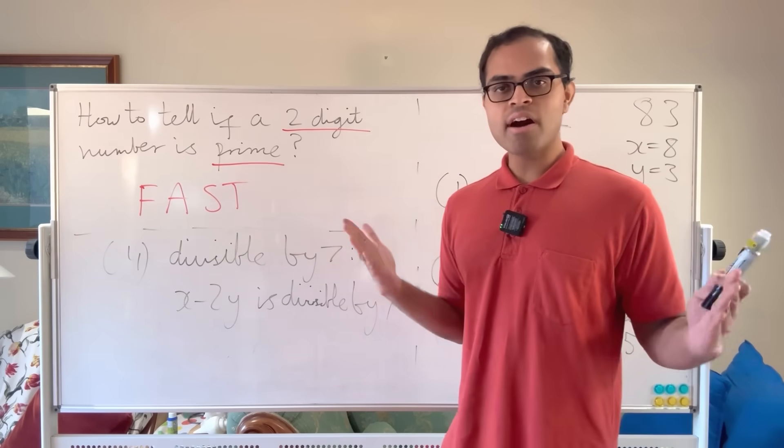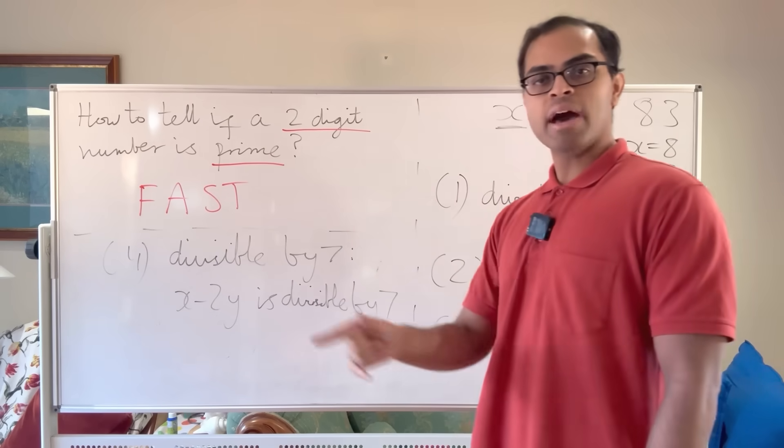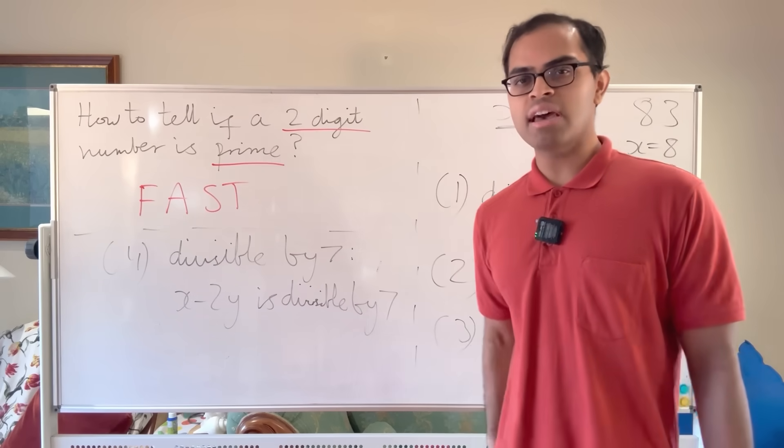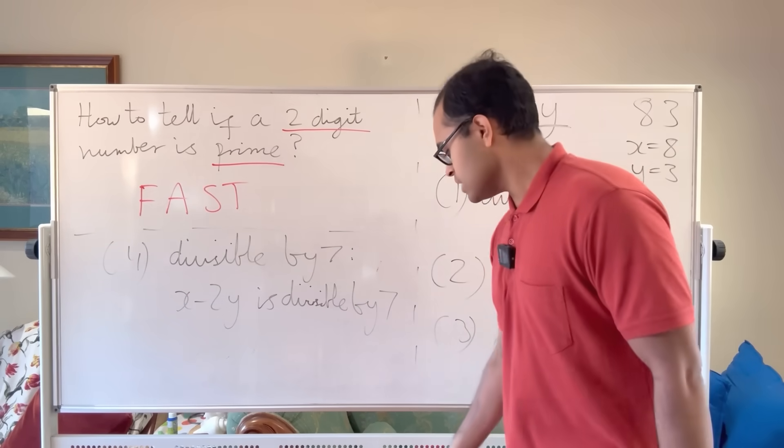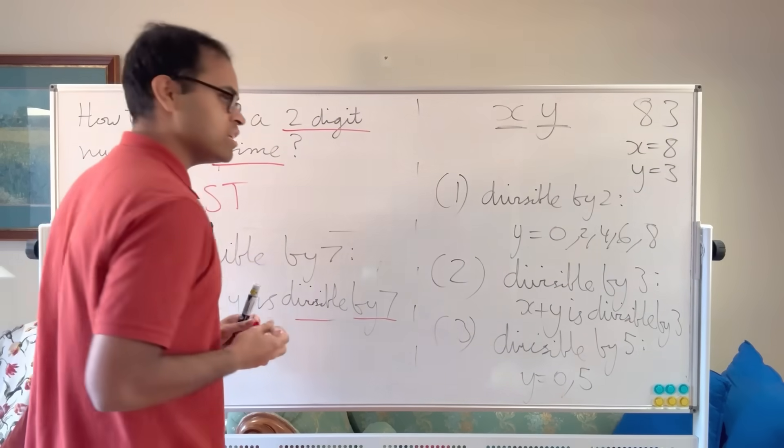Now we have all our criteria. We just need to mentally look at x + y and x − 2y, and check if either is divisible by 3 or 7. Divisibility by 2 and 5 are pretty easy, so let's do some fun examples.